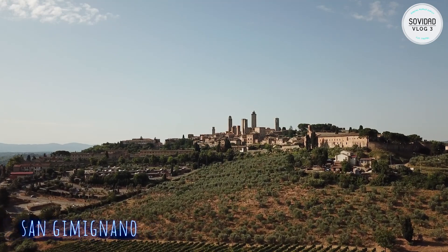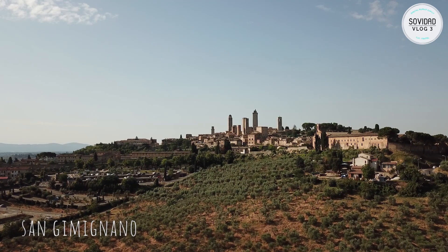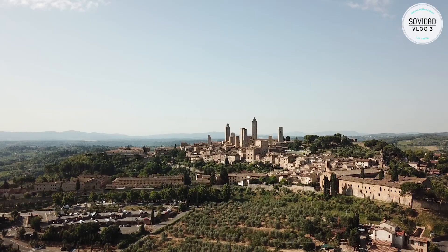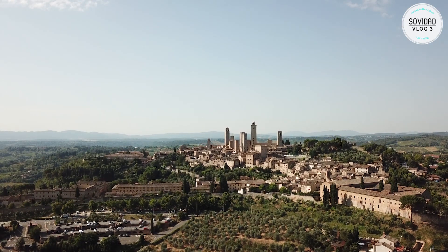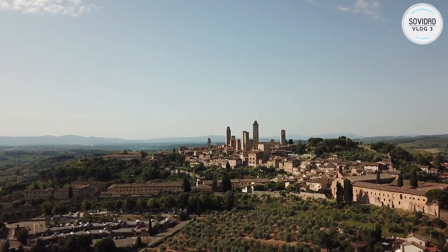San Gimignano. San Gimignano is a small walled medieval hill town in the province of Siena, Tuscany. Known as the town of fine towers, San Gimignano is famous for its medieval architecture. The historic center of San Gimignano is a UNESCO World Heritage site.